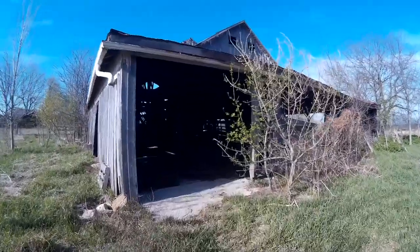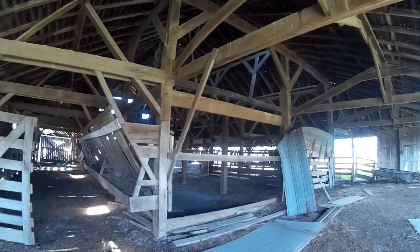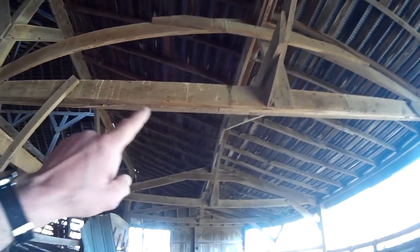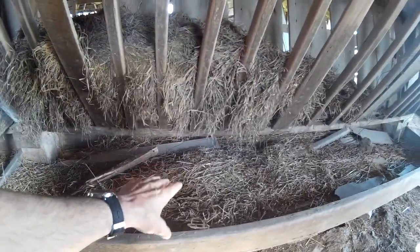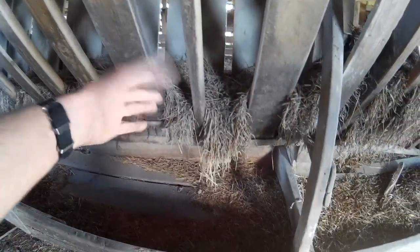I'm going in this barn here. This barn does not have a loft. Look at that structure — that's awesome. Some of this has been added. So right here is where the hay would have been put in for the cows or any livestock to eat. And here's a trough to catch any grain or some of the hay.